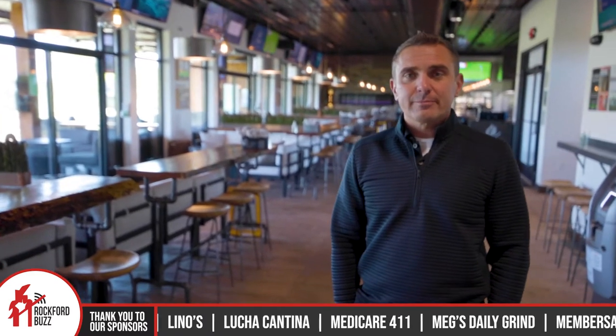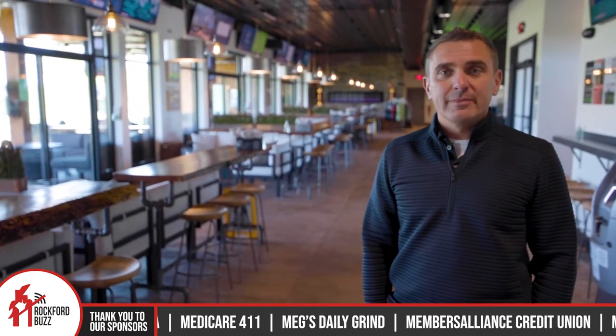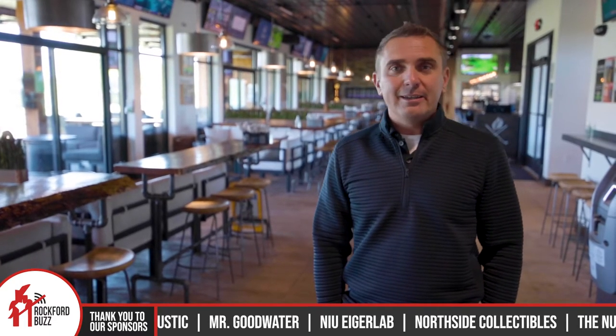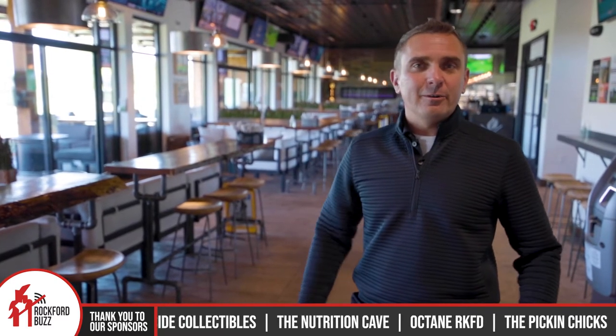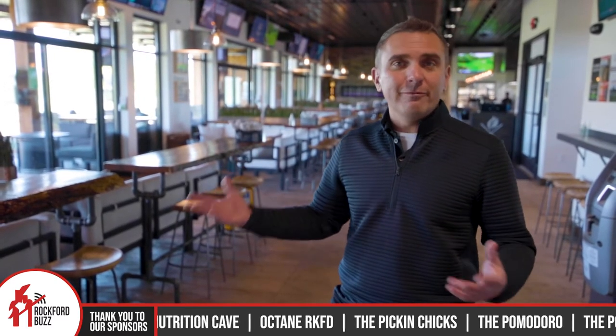You guys have become pretty well known for your food and beverage, right? Yeah, absolutely. We've gotten a lot of positive reviews. We have a full menu with a lot of different shareable items — sliders, quesadillas, loaded fries, and a lot of different things that are somewhat easy to eat while you're golfing and having a good time.